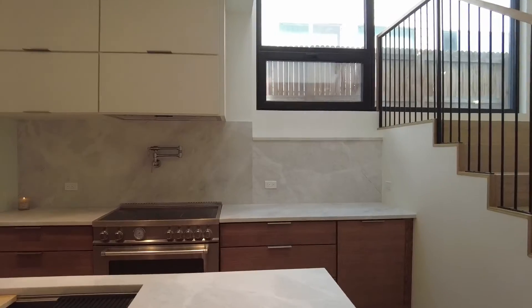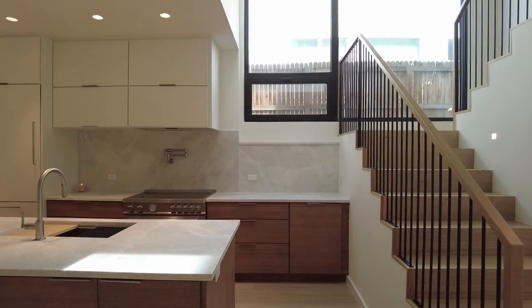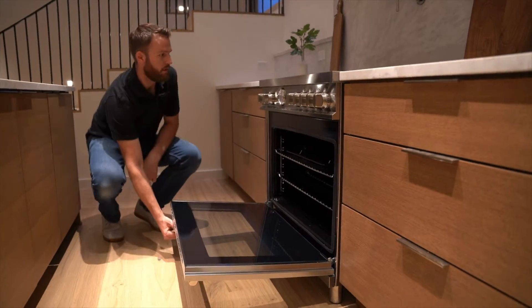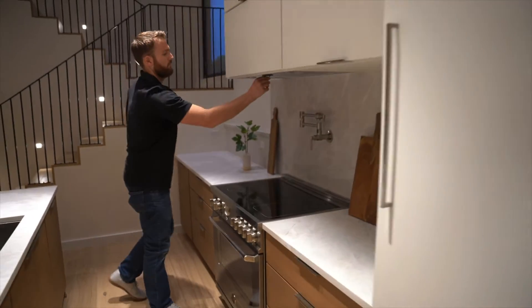What we tried to show here was that you can have performance, you can have green, and you can also have something that is super fun to look at. We've got Brizo fixtures, we've got a Bertazzoni Italian range, and there's absolutely no reason why having a high-performance energy-efficient house has to make it look like a Prius.